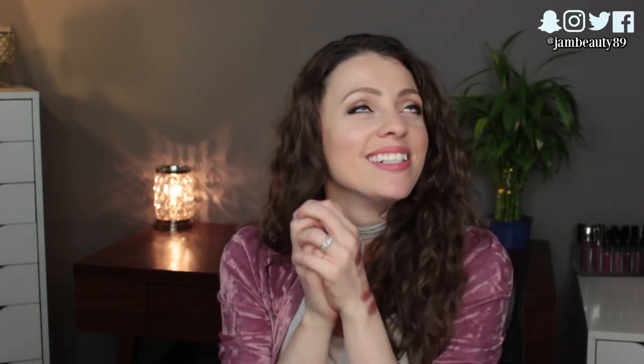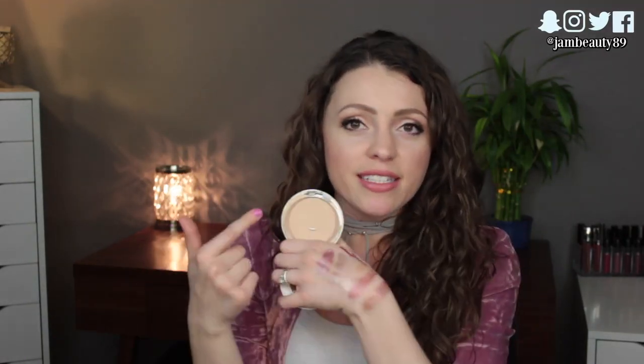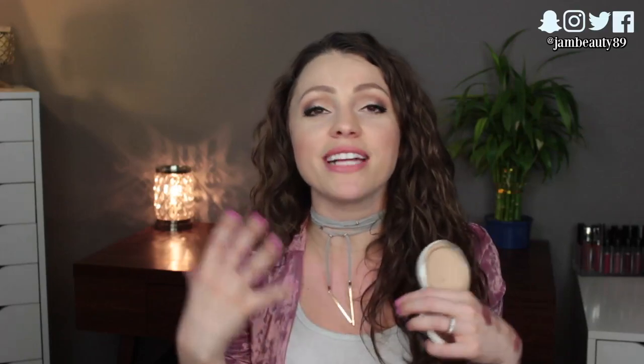One more thing before the liquids bag: my IT Cosmetics Your Skin But Better CC+ Illumination in Light — my absolute holy grail powder foundation, and I'm wearing it today. I forgot how much I love it. I'd hit pan on it and didn't want to repurchase, so I found the Physician's Formula Youthful Wear in the Illuminating Finish as a close dupe, though I still think the IT Cosmetics one is slightly better. Even with dry skin it makes your skin look so flawless. I just need to buy a new one.